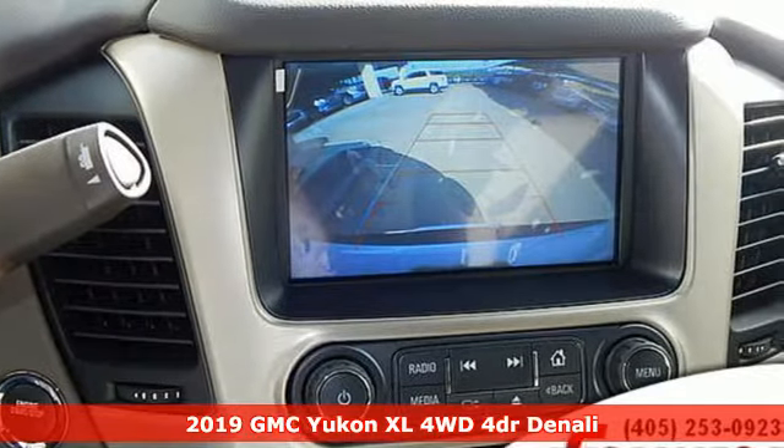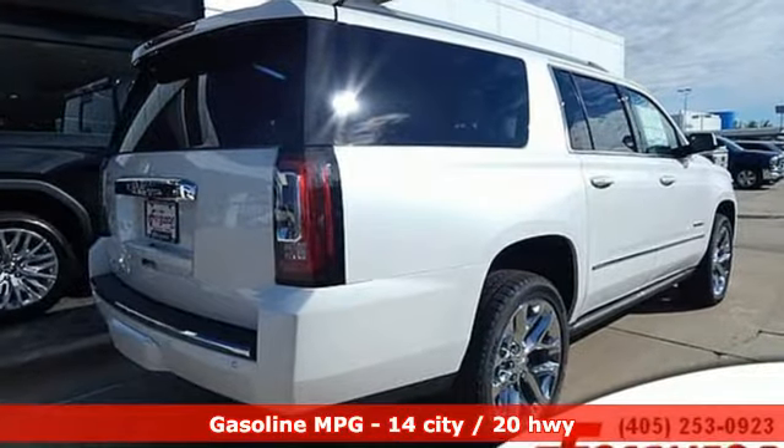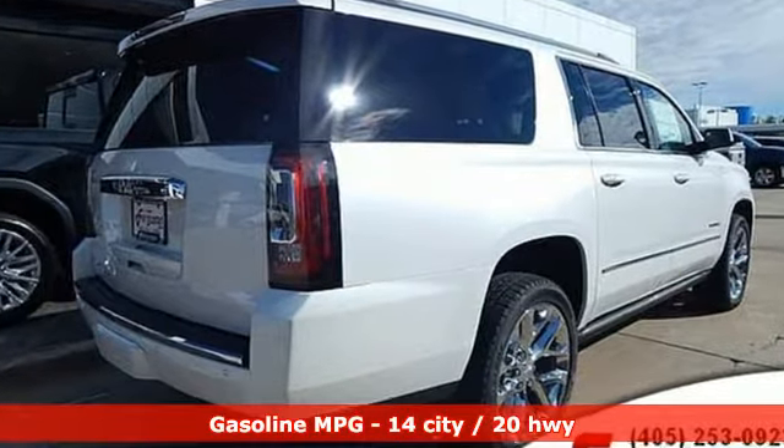A great vehicle is comprised of great features like these: automatic transmission, heated and ventilated leather bucket seats, integrated navigation system with voice activation, and auto dimming rear view mirror.